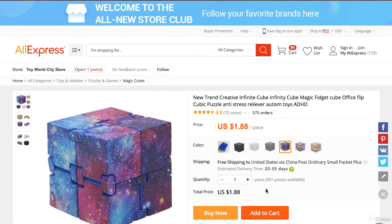This cheaper option takes a longer delivery time and is shipped via China Post Ordinary Small Packet Plus, which means the shipping is going to be much longer. In fact, 20 to 39 days is a long time to actually wait — much longer than I wanted.